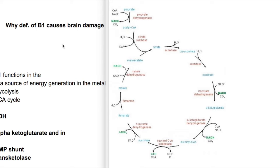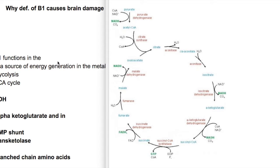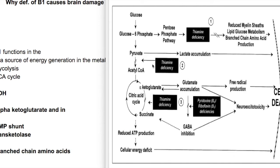Why does vitamin B1 deficiency cause brain damage? Vitamin B1, or thiamine, is a source of energy generation in the metabolic pathways of glycolysis and the TCA cycle. For the conversion of pyruvate to acetyl-CoA, the enzyme pyruvate dehydrogenase requires thiamine, and the conversion of alpha-ketoglutarate to succinyl-CoA also requires thiamine. In the pentose phosphate pathway, the transketolase enzyme also requires thiamine.